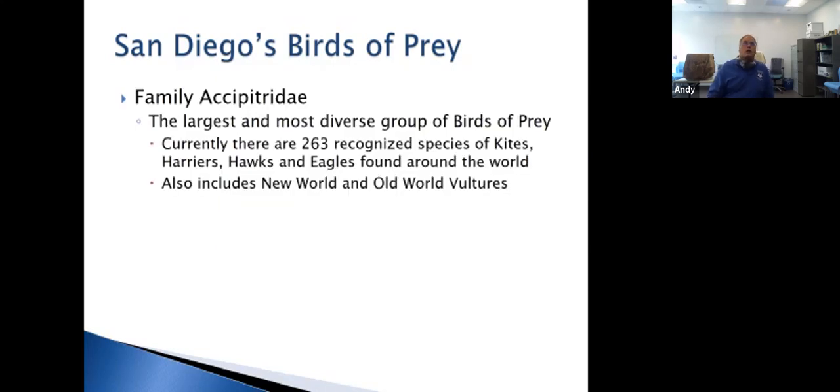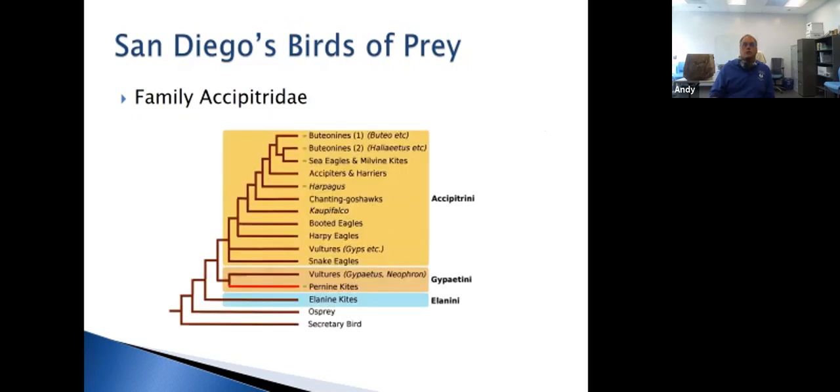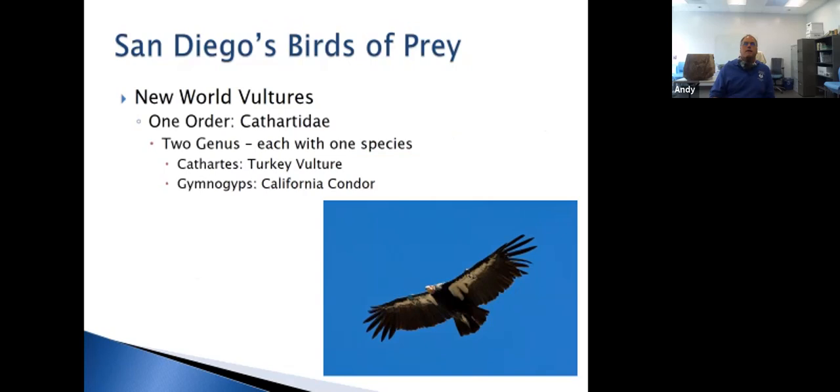The family Accipitridae is the largest and most diverse group of birds of prey — 263 recognized species including kites, harriers, hawks, eagles, and new world vultures. We'll look at each group separately. Starting with new world vultures: we have the turkey vulture and the California condor. California condors are currently being released in Baja California and north of Los Angeles. When condors are about three years old, they go on an 'expeditionary flight,' traveling thousands of miles looking for new colonies. This is how they keep genetics diverse.